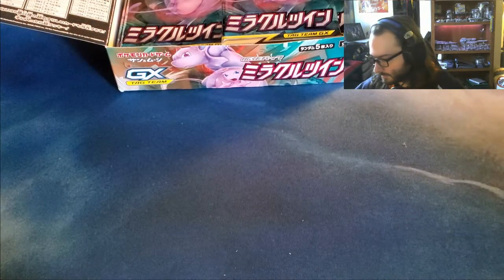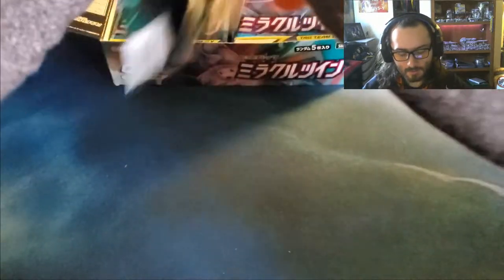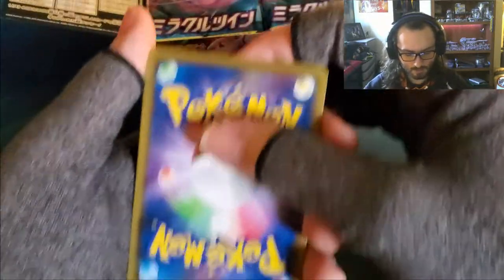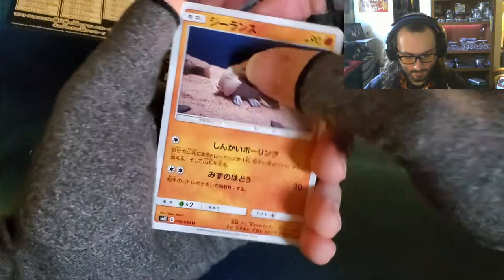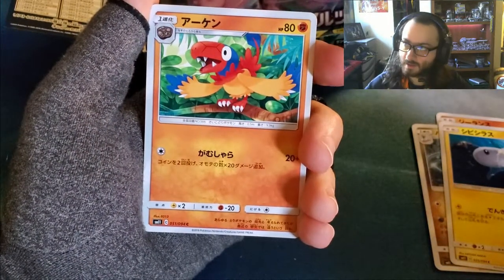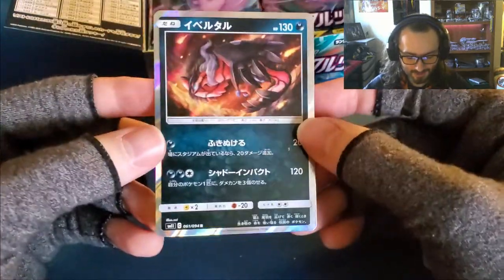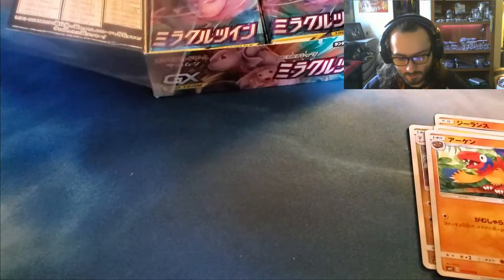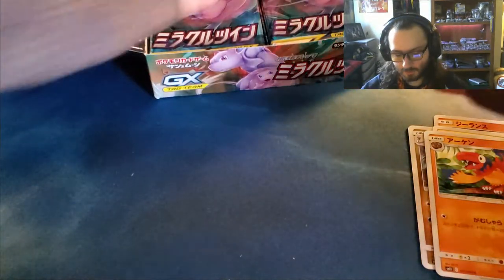Every card is created equal. I'm such an old man, I have trouble with these packs. Okay, that's the angle. Relicanth, right? Dragonair, Tynemo, and another Yveltal — back to back. That's fine, I'll take it. We take rares. Anything shiny is good, right? We're all a bunch of monkeys — we like shiny things.